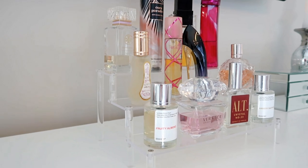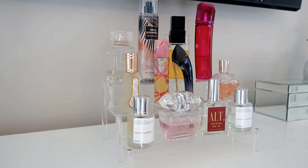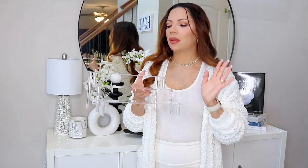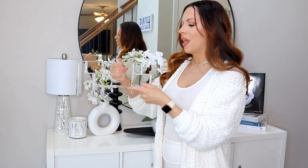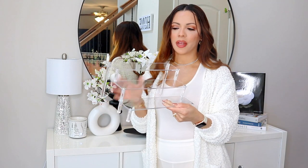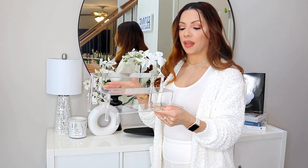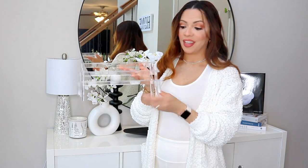I got this acrylic perfume display from Amazon for only $10. It has three tiers. I had my perfumes on a spinning tray before and wanted something different. The perfumes look very elegant on it and it's simple and effortless. You can also use it for skincare in your bathroom — so many purposes for this. I'll leave it linked below. All you have to do is screw in the little legs and it's good to go.